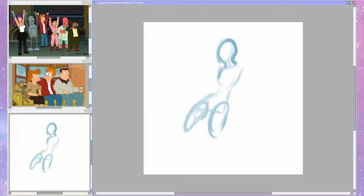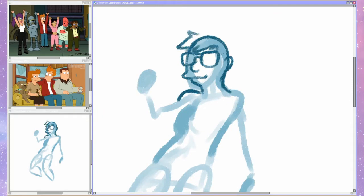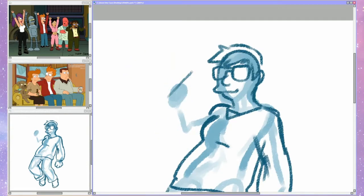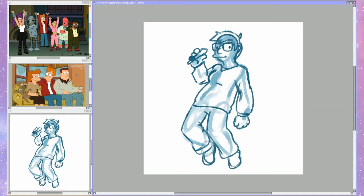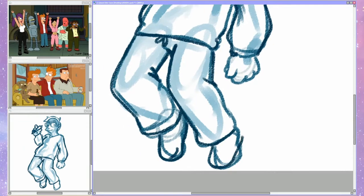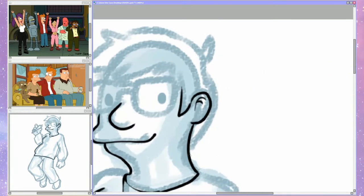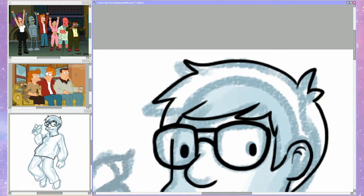Then Futurama, which I would also say is my favorite show. Venture Brothers and Futurama are my two favorite shows of all time. This is one I've definitely drawn both myself and other characters in before. I actually did a piece of myself with the robot devil's hands when I found out about dealing with my arthritis.